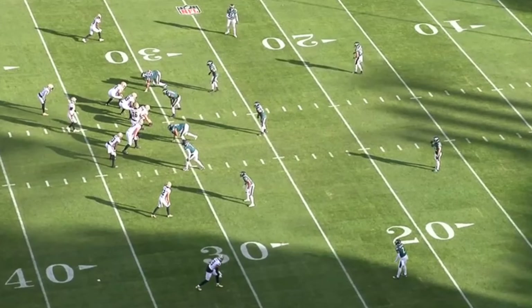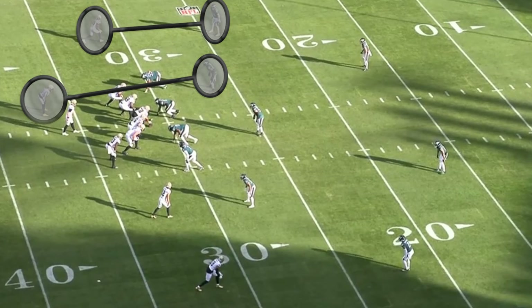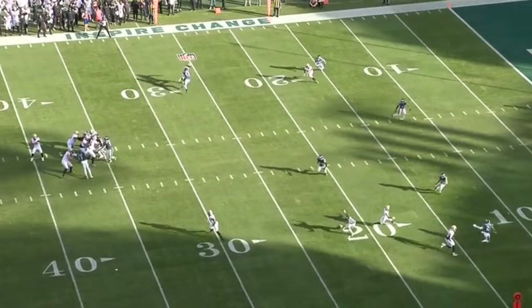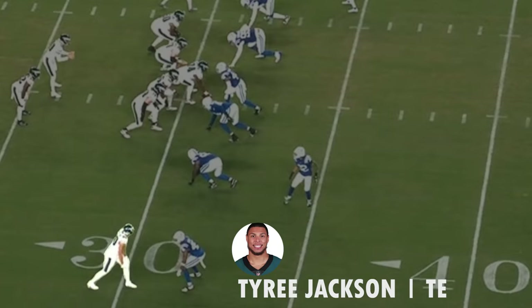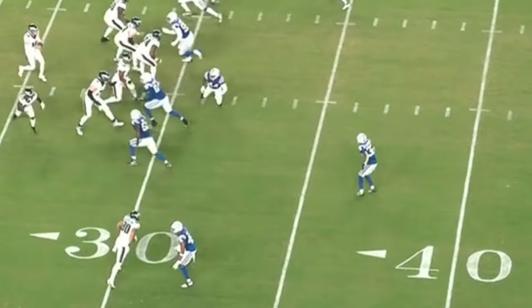Defenses use a variety of tactics to combat trips formations. One of the most popular ways to defend trips is to have the corner and weak side linebacker play man coverage on the receiver and running back respectively, while having the rest of the defense focus on the three receivers to the trips side. This lets the defense play 5-3 if they aren't sending a blitz. By running this play out of trips, they are giving themselves better odds that they will see man coverage backside. Putting the tight end as the single receiver also helps the offense identify man coverage, based on who comes out to cover him. Not only that, having a bigger body is better for getting in the way during the rub route.